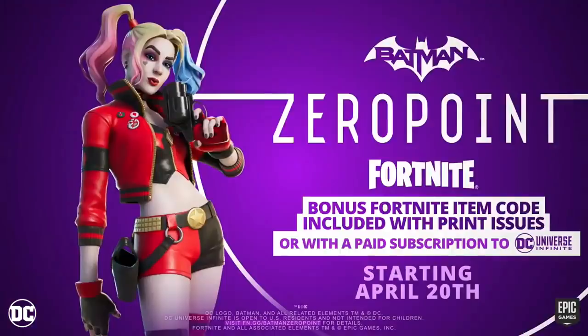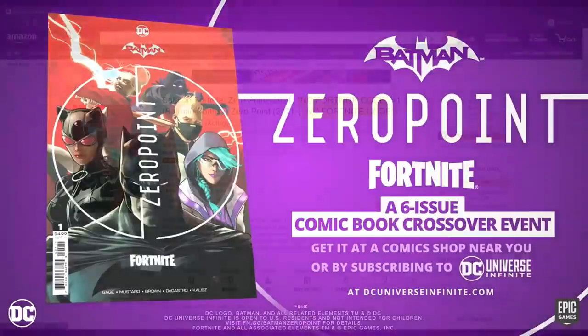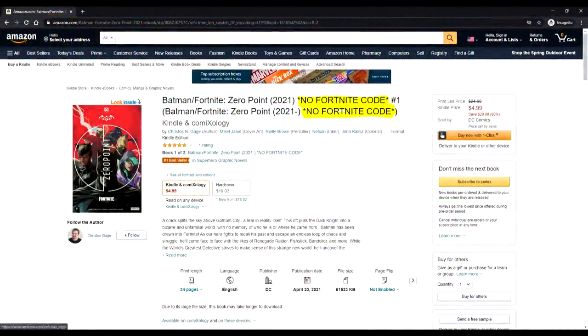There are three ways to get the comic book, and only two of those ways will give you the code. The first way is digitally. If you go to Amazon and type in Fortnite Batman Zero Point comic, this is what will pop up. As you can clearly see — and I've highlighted this — this is just the digital version and there's no Fortnite code. You can buy it and read the comic, but you will not get the Harley Quinn code. The same goes for subsequent issues. You cannot get the Fortnite code from any place that sells it digitally, such as Amazon or Kindle.